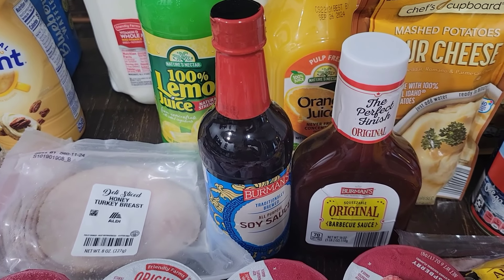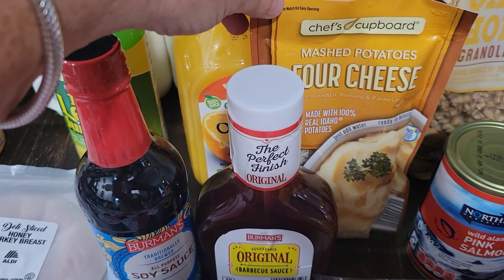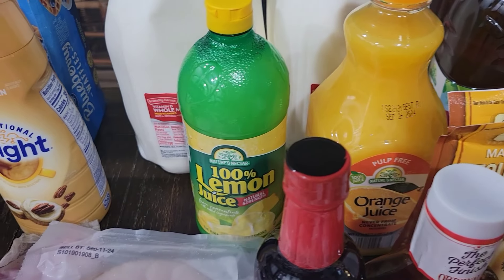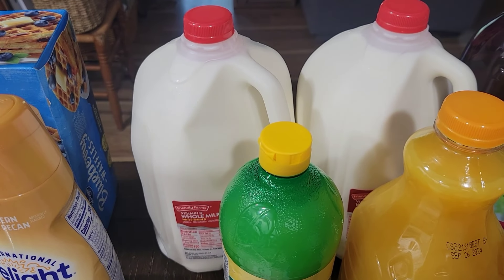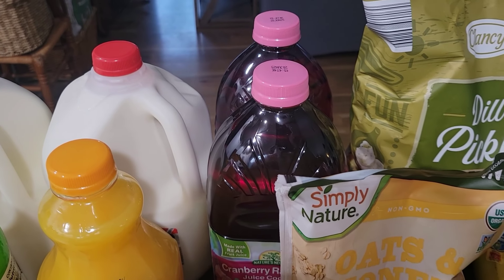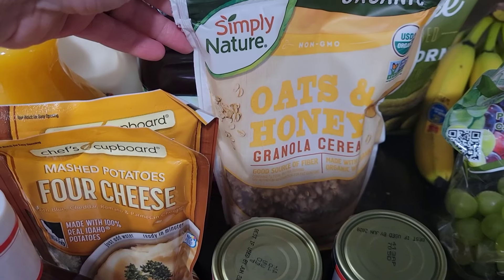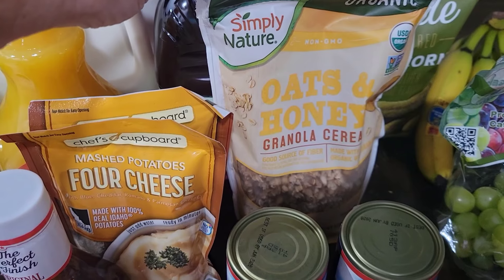We grabbed a bottle of barbecue sauce for the ribs - I didn't know if we had any, so I went ahead and grabbed one. We got two packs of four cheese mashed potatoes for the dogs as a treat - we don't eat those. We grabbed some orange juice and some lemon juice because I'm going to be canning tomatoes. We got two gallons of milk and two things of cranberry raspberry juice. We got oats and honey granola for Malachi's yogurt and granola.